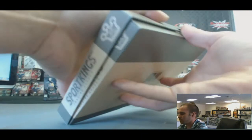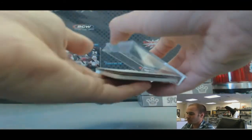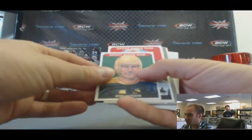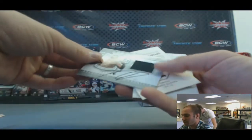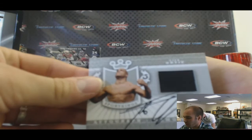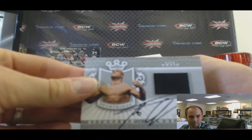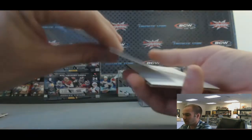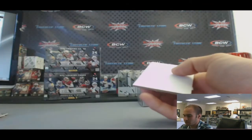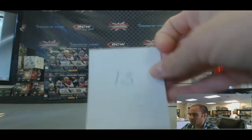Box thirteen. Got a mini of Don Hutson. And another nice hit here — Tito Ortiz memorabilia auto, silver version. And Fausto Coppi, T. That one is box thirteen.